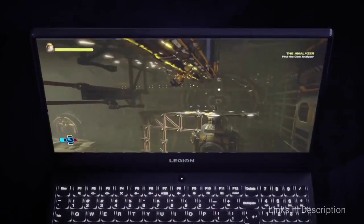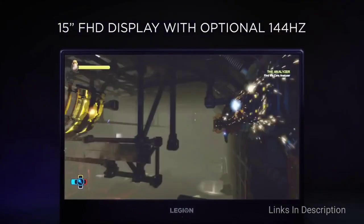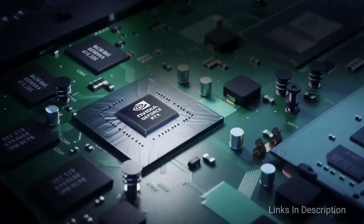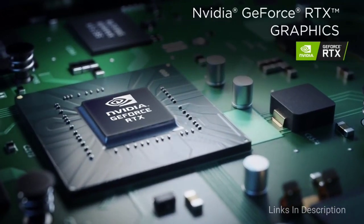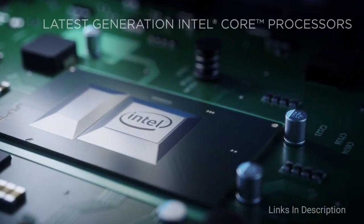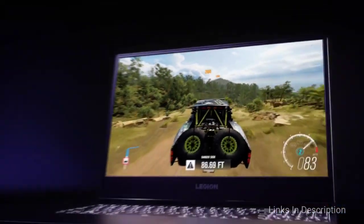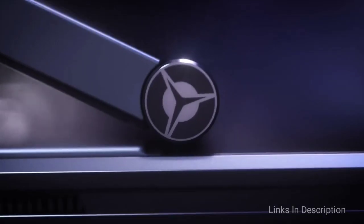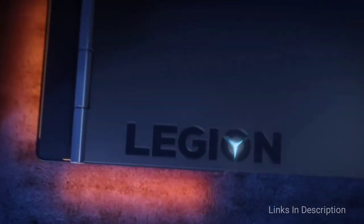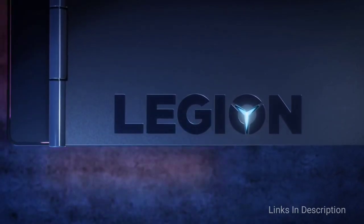Despite its price, the laptop also delivers a comfortable keyboard and excellent audio. In short, this is the best cheap gaming laptop, which can also be used for office work or college. Consider it for its elegant, understated design, great gaming and overall performance, and very comfortable keyboard. The disappointments are average battery life and the fact that it runs hotter when gaming for extended periods.